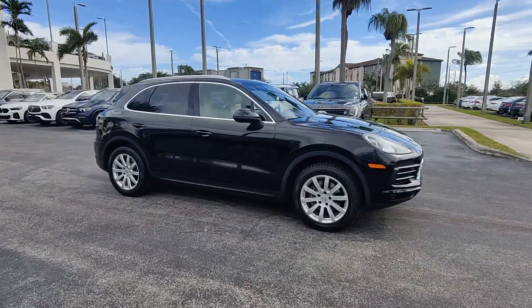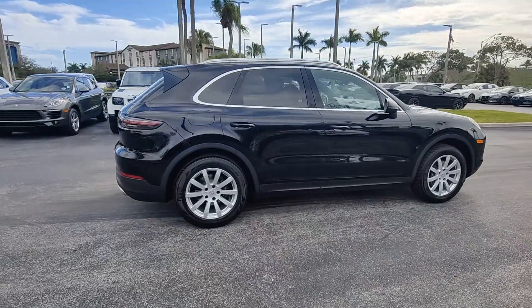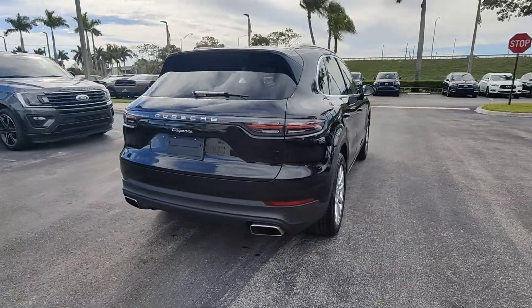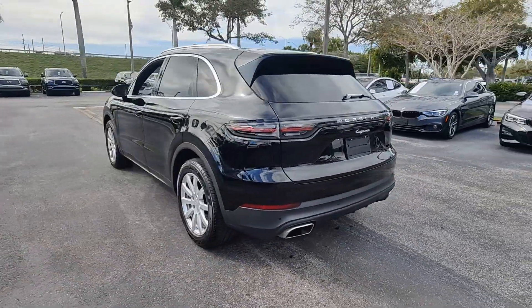You're gonna love the 2020 Porsche Cayenne. This vehicle is an outstanding buy with fewer than 30,000 miles on the odometer. Enter the world of this exceptionally built Cayenne and connect with your passion for driving.